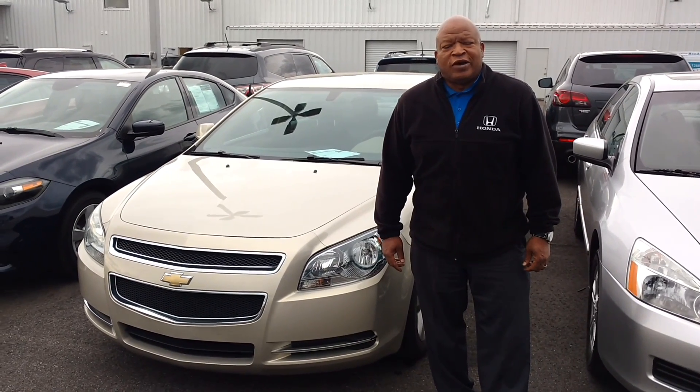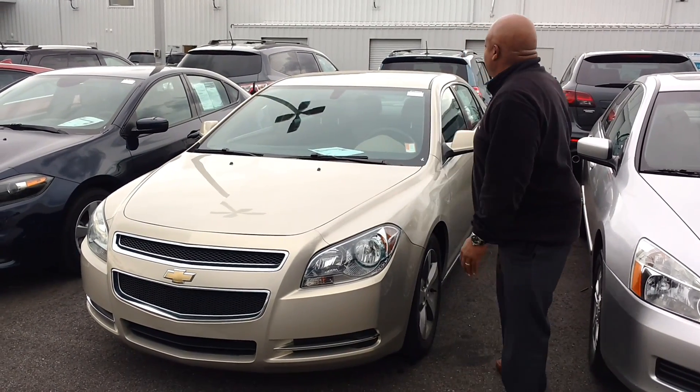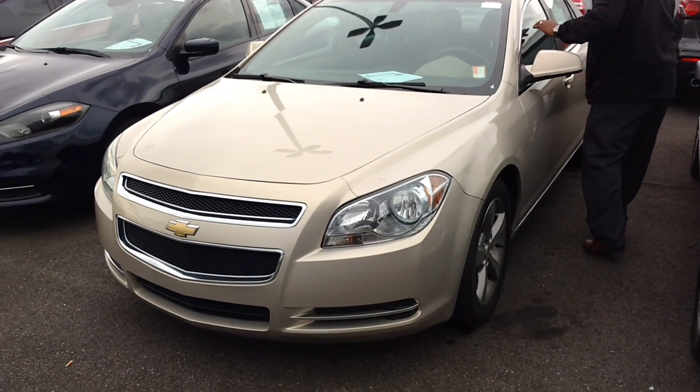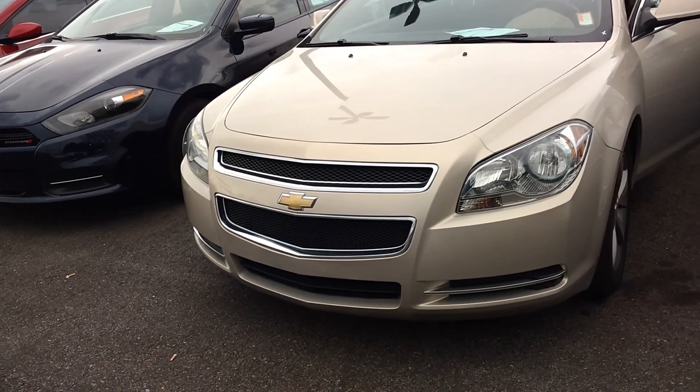Welcome to you from San Boswell Honda this afternoon, talking to you about the 2011 Chevrolet Malibu. It's going to give you a 2.4 liter engine.